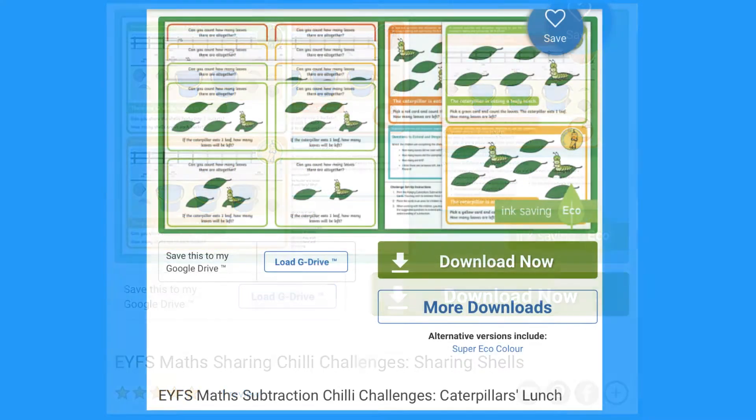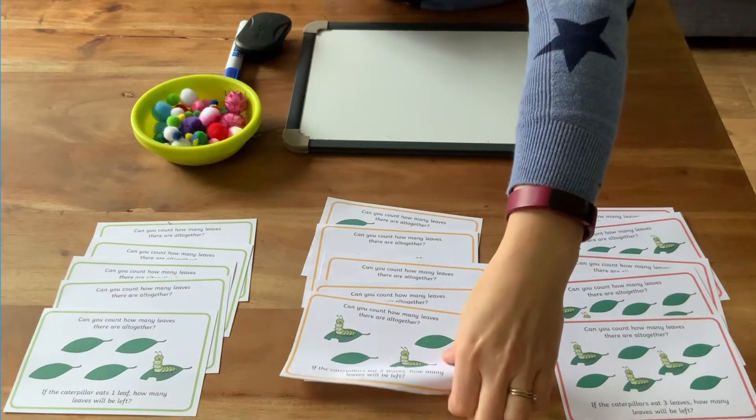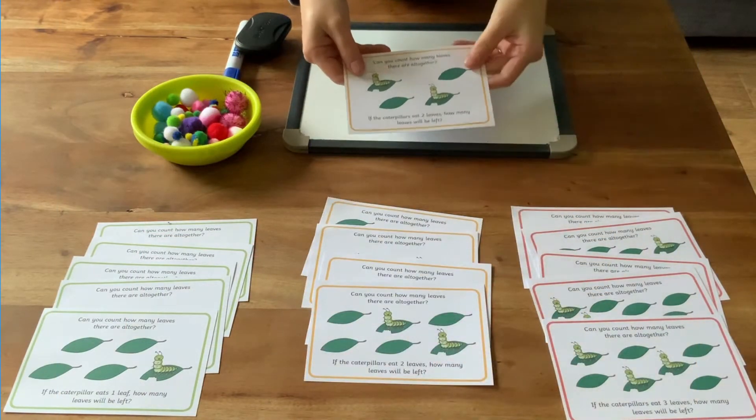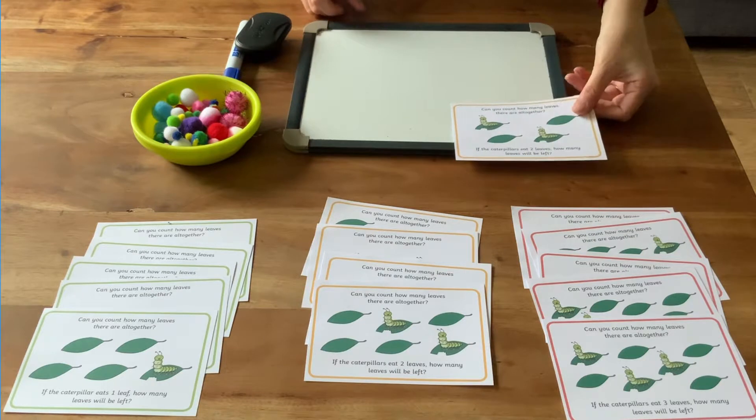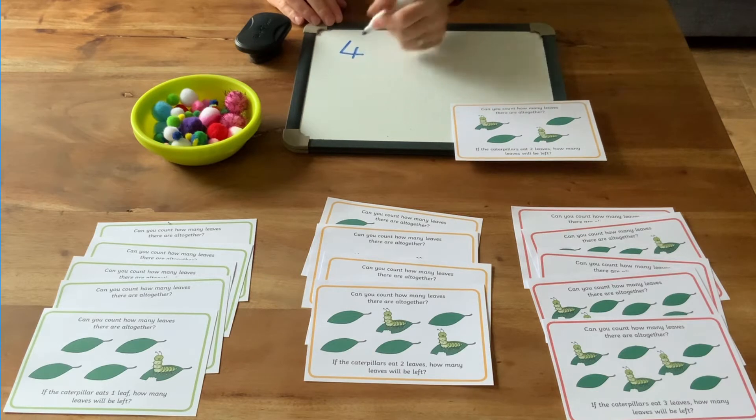Let's look at this caterpillar's lunch subtraction challenge. You can print out the cards which come at three levels of difficulty — the orange cards are medium difficulty. The challenges are represented by pictures on the cards, and children could write a number sentence to match the pictorial representation.